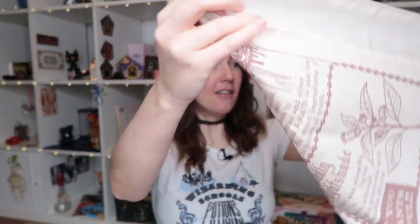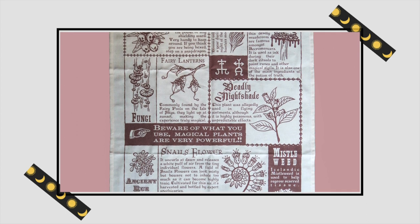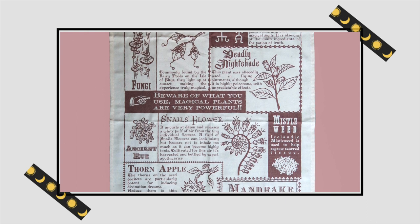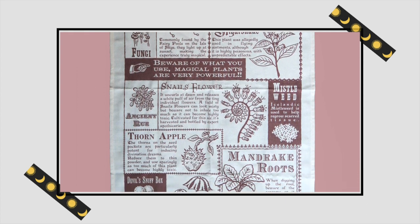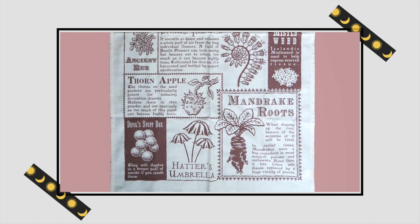Beneath that we can see loads of goodies — I'm so excited, it looks so magical! There's something soft in here. It's not big enough to be a t-shirt — oh, is this like a kitchen towel? It has a list of magical plants on it. For example: 'Dead Snapdragon — a powerful protective plant that enhances the power of any shielding ward, very handy to keep around if you think you're being hexed.' Another one says: 'Thorn Apple — the thorns on the seed pockets are particularly potent for inducing divination dreams; reduce to thin powder and use sparingly as too much can become highly toxic.' I feel like even my boyfriend will accept this in the kitchen — it's a practical item and a great start to this box!